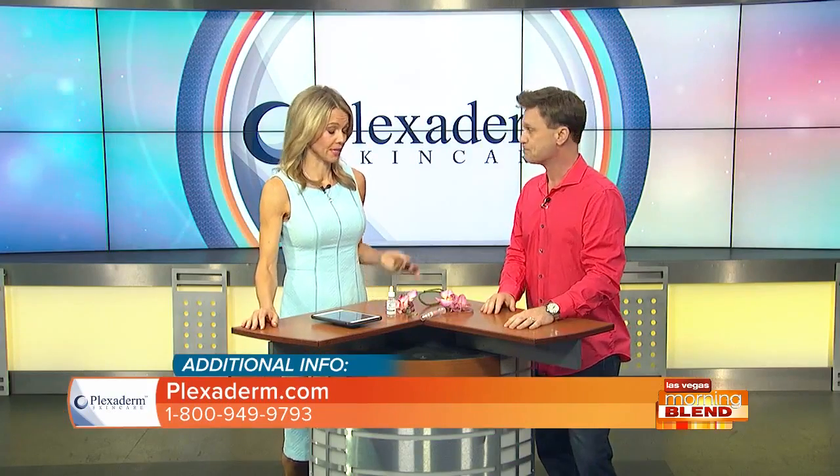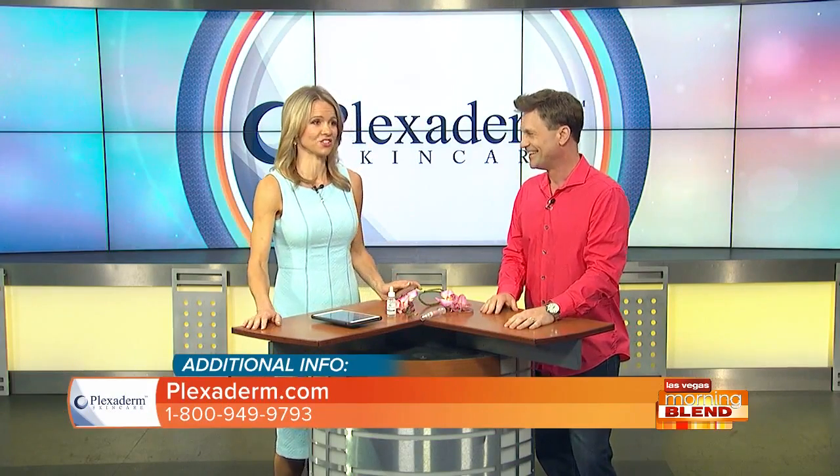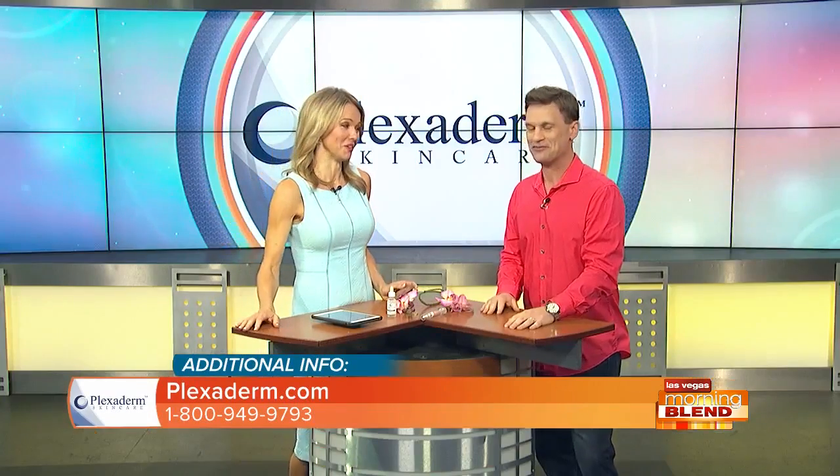It really has gotten quite popular — that's why we keep seeing you, Scott, here in our studio. You had a client named Veronica who had such great results she wanted to share them with us all.